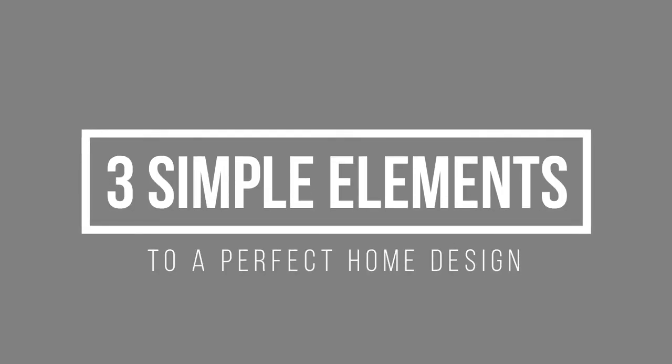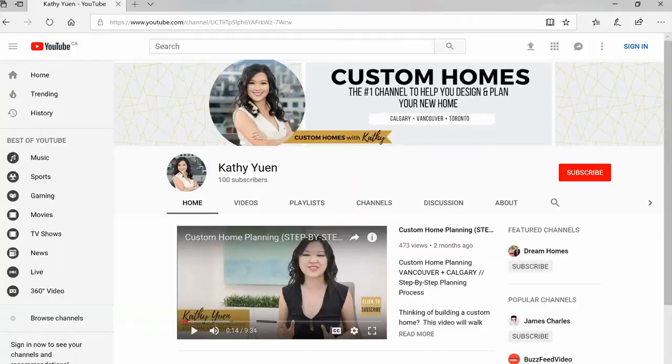After designing over 500 homes in the last 12 years, my team and I know the exact formula for getting the perfect custom home design. We've narrowed it down to three incredibly simple things, and in this video I am going to share these three things with you. This YouTube channel is dedicated to sharing my custom home knowledge with you. If you're new to this channel, it would mean so much to me if you could just click the subscribe button. I will be uploading more videos like this on a weekly basis.